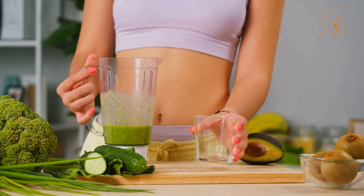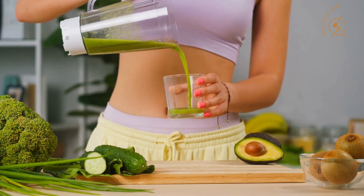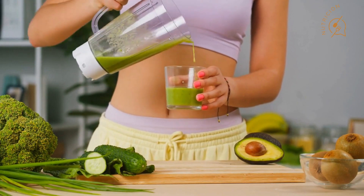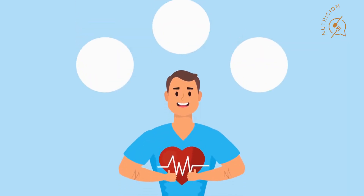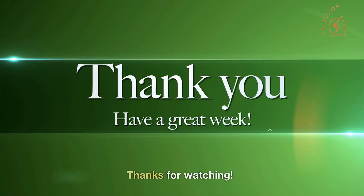Remember, making small changes to your diet can have a big impact on your health and well-being, and incorporating nutritious meals like this smoothie is a great place to start. If you enjoyed this video, don't forget to give it a thumbs up and subscribe to my channel for more health and wellness content. Thanks for watching.